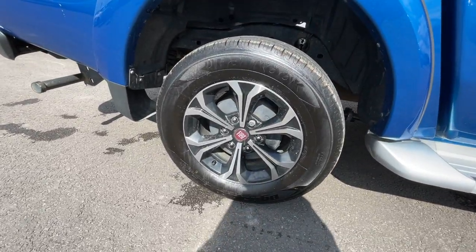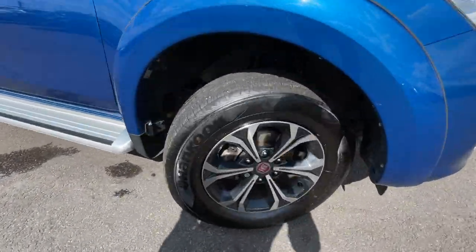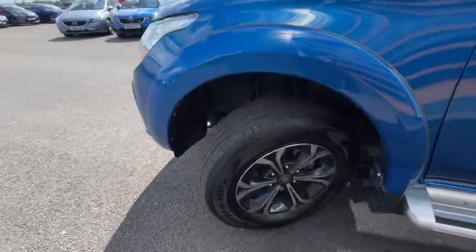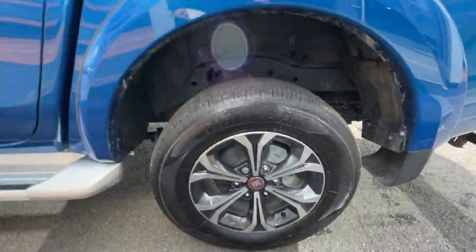As you can see, it's got these 17-inch alloy wheels. Great condition of the alloys and the actual tires — plenty of grip. As you know, 4x4s do use a lot of grip on the tires. Really nice car.